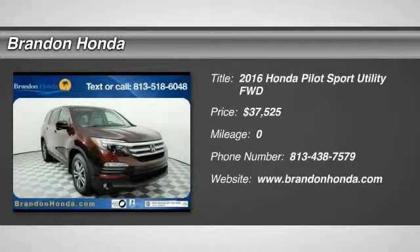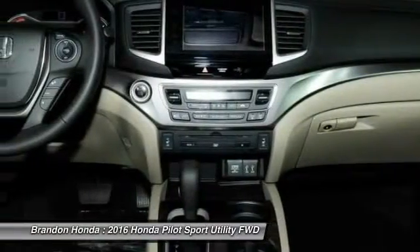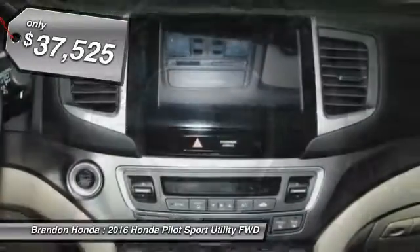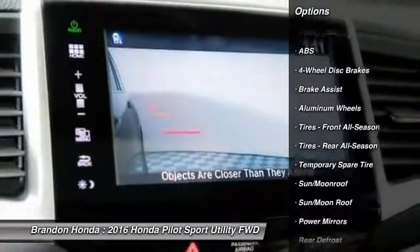The 2016 Honda Pilot: optimal utility, indulgent interior, powerful performer. You'll be ready for almost anything in the Honda Pilot, and it is priced below forty thousand dollars.